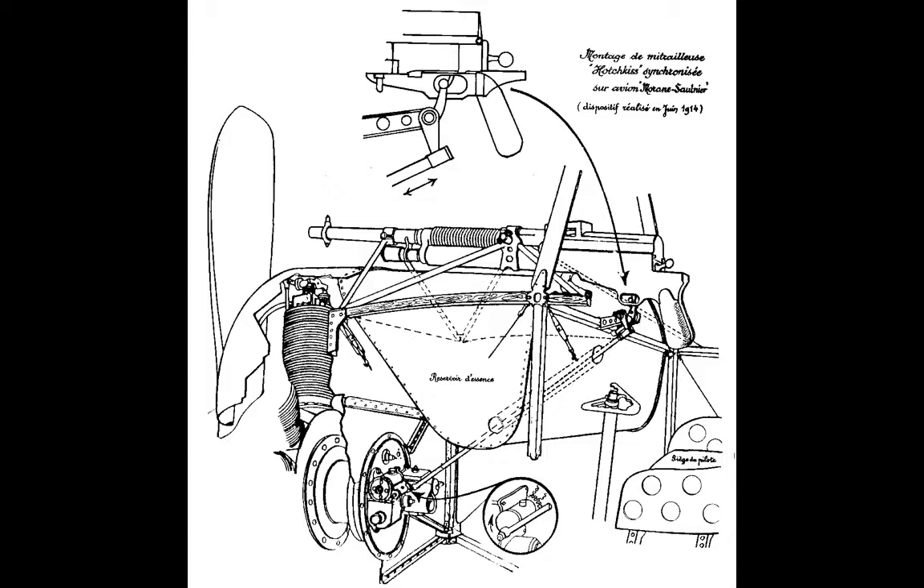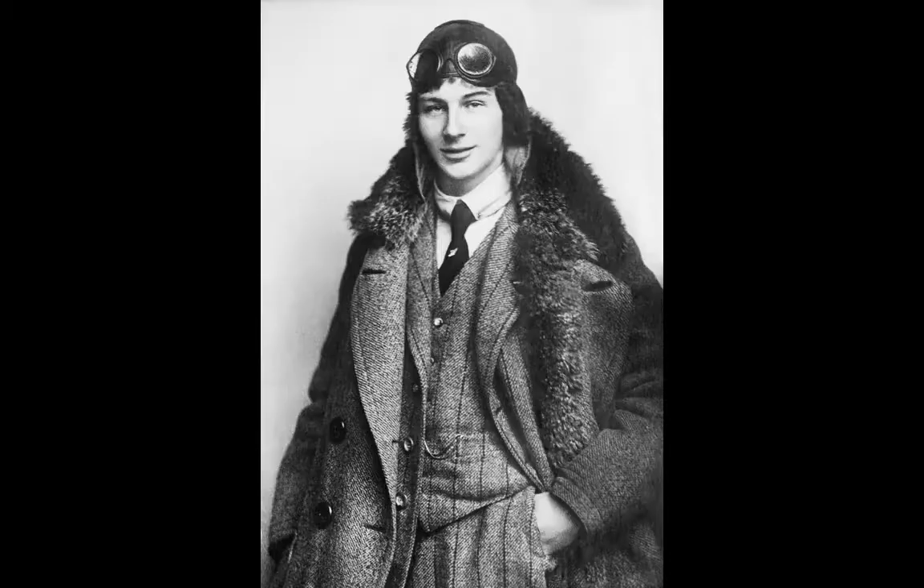Made possible by interrupter gear that prevented the machine guns from firing when the propeller obstructed the barrels, it meant that the armament was directly in line with the pilot, allowing him to effectively fly and fight at the same time, aiming by simply pointing the aircraft at his target. While this seems obvious to us now, previous experimentation with armed aircraft had focused on a flexible mount manned by a separate gunner, as illustrated by the Vickers FB-5. In reality, shooting from a platform moving in three dimensions against another aircraft similarly maneuvering in three dimensions is a profoundly difficult task. By fixing the guns to fire forwards, this task is made more straightforward, saves weight by the elimination of the gunner, and makes the aircraft smaller. In general, a small, light dogfighter is preferable to a large, heavy one.